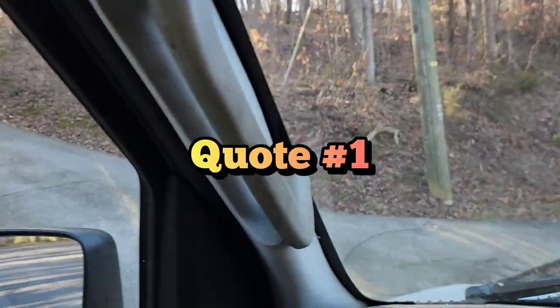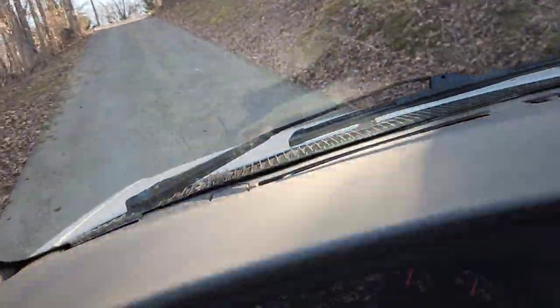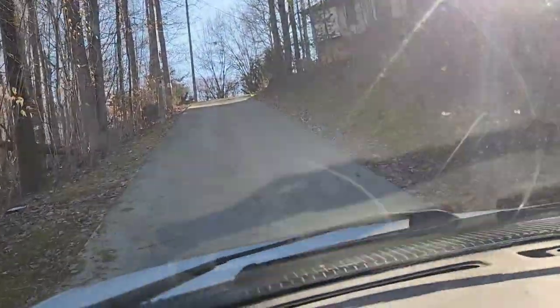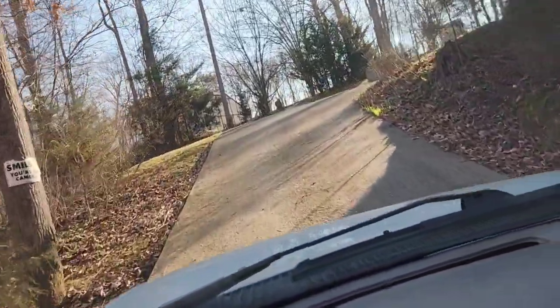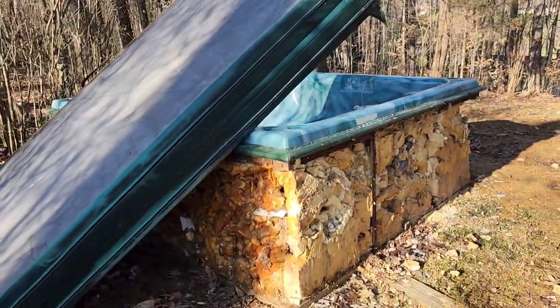Now we're heading to our first quote for today. You can see this driveway — you can probably hear my tires spinning. I thought I wasn't going to make it up. This was probably one of the steepest driveways I've ever driven up, but we got up there no problem.